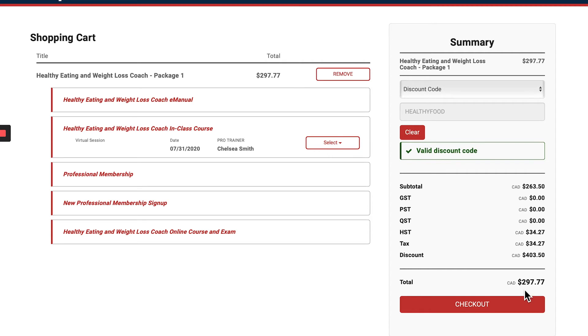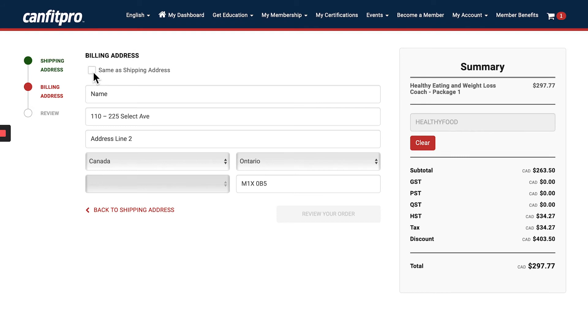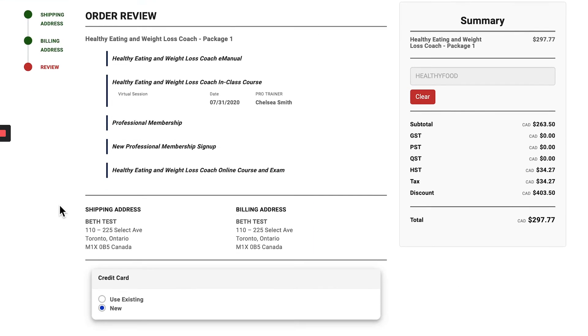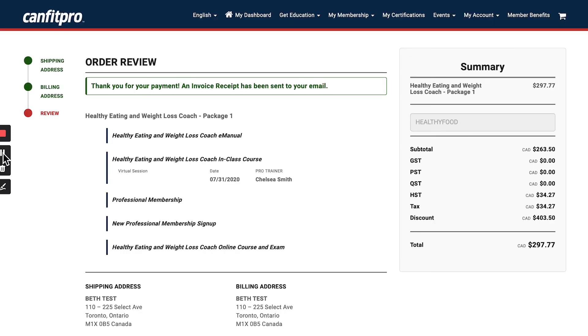You can see the checkout price has been reduced. Go ahead and click 'Checkout,' add your shipping address, and click 'Go to Billing Address.' Add your billing address or click 'Same as Shipping Address,' then click 'Review Your Order' to review your order on the final page.